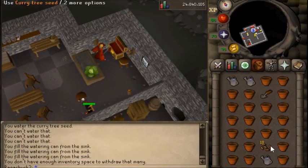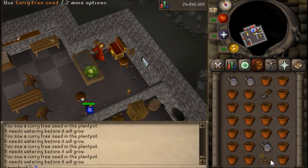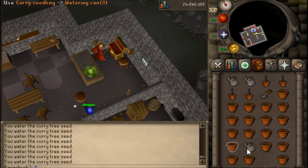I bought five different types of tree seeds overnight: curry, pineapple, papaya, maple, and yew. I bought all of the plant pots in pack form from the farming shops, and made sure to have three watering cans when doing this. Go ahead and use all of the seeds on the plant pots with a gardening trowel in your inventory — don't forget that or it will not work. I couldn't figure out why it wasn't working when I first started, but I was missing the trowel.